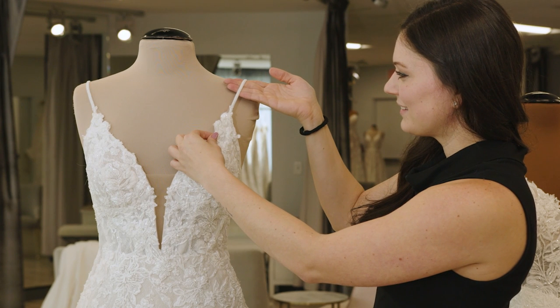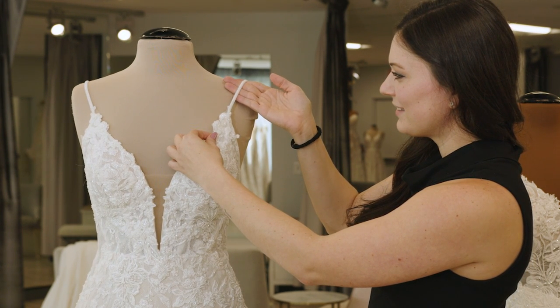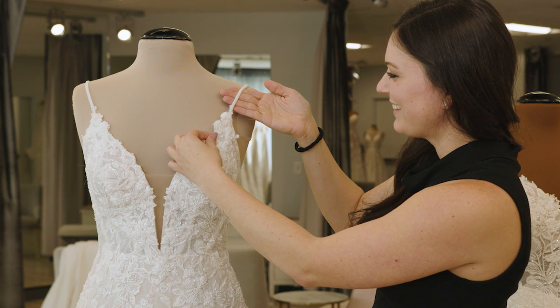Your gown may have either straps or shoulder seams. If your gown has straps, these may need to be shortened to fit your body perfectly. If your gown has shoulders, the seams may need to be adjusted as well. Don't worry — this is an easy fix.